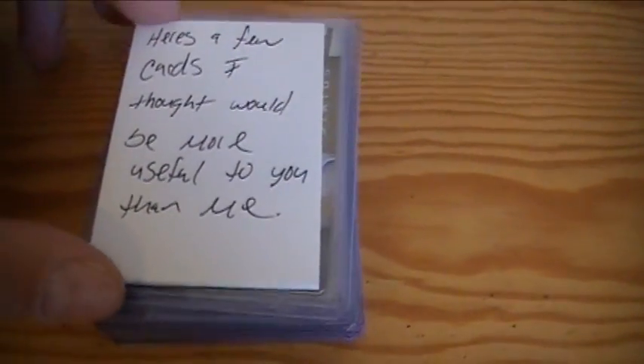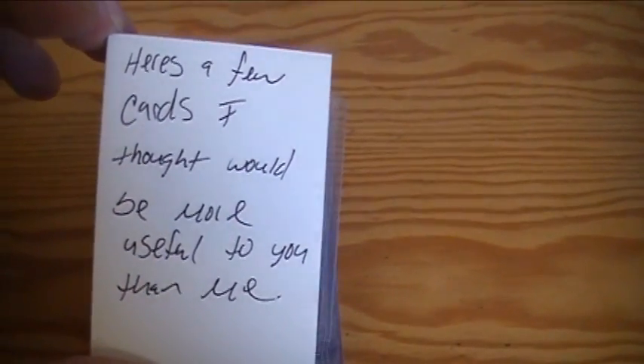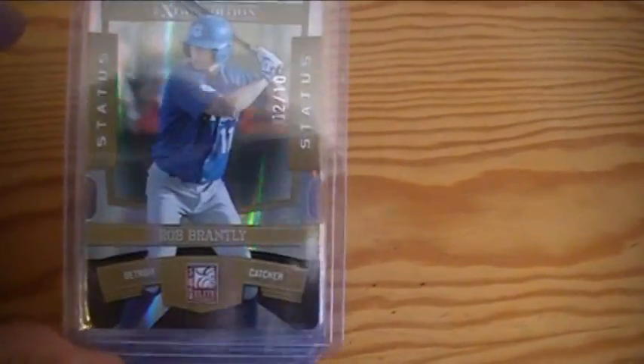And then I got this from Killa Bry. I was very surprised. Brian, thank you very much. He sent me a note — 'Here's a few cards I thought would be more useful to you than me.' This looks like the cards that he got in SWATCO's Elite break. I remember watching — I was part of it. But he sent me all these Elite cards.